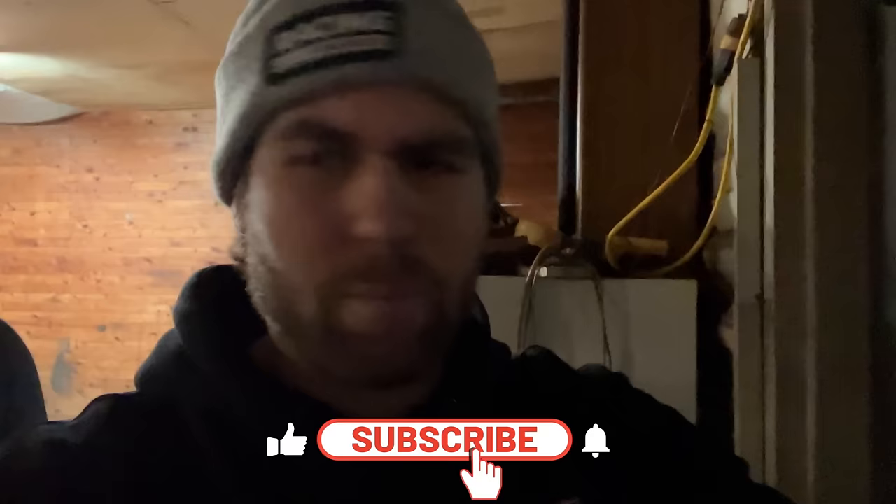Thank you guys for tuning in to another shop vlog video. I'll show you more plans on the merchandise stuff as we get closer to time, but we're making steady progress — it's slow but it's steady. Got a lot of stuff going on here at Huffman Racing. It's crazy to see the difference between now and one year ago. We've got more race cars than we have people in the room, but we're getting there. The shop looks a lot better. I'll see you guys in the next shop video — hit that like button, subscribe to the channel, and I'll see you in the next one.